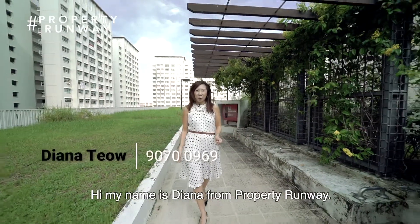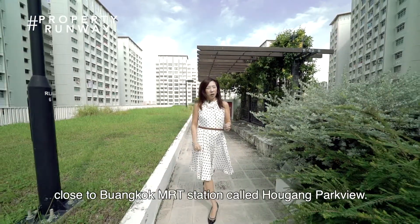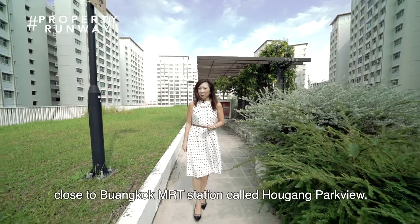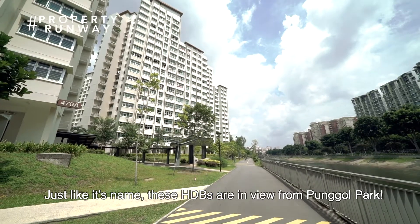Hi, my name is Diana from Property One Way, and today we are at the newest clusters of HDB close to Buangkok MRT station, called Buangkok Park View. Just like its name, these HDBs are in view from Punggol Park.